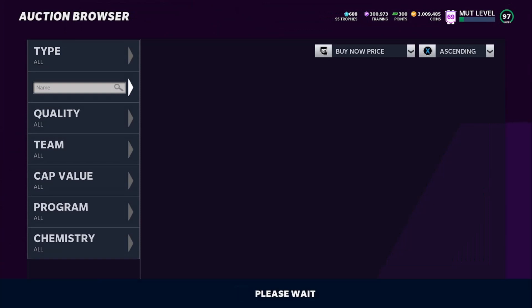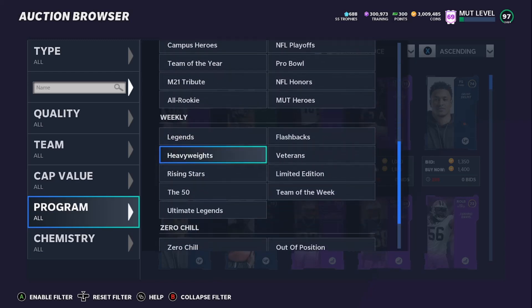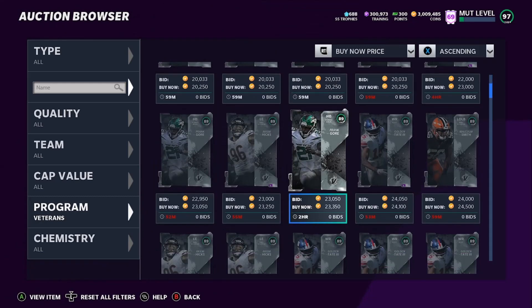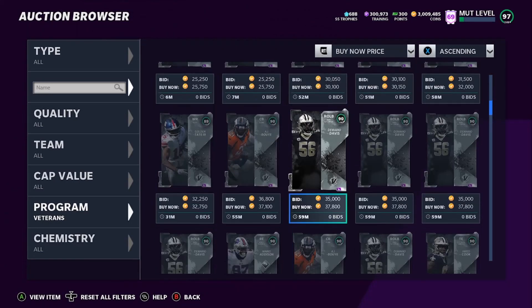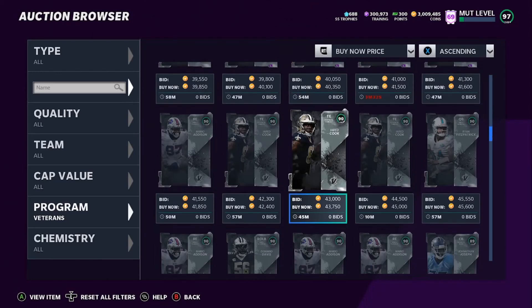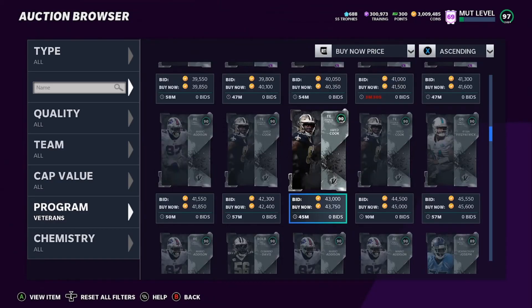Today is Wild Card Wednesday, so we have some new Wild Card veteran cards in stores. We're going to go to Programs and then Veterans. The new 89s are going for about 20k to 23k. Golden Tate has a LTD card going for 30k. The 90 overalls are at about 37k to almost 40k — they're really good even without powers. Mario Addison is going for 45k.